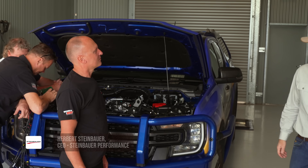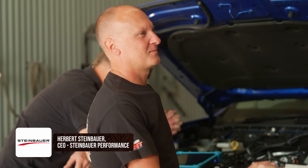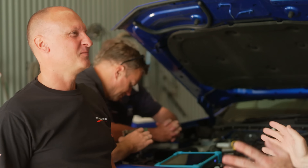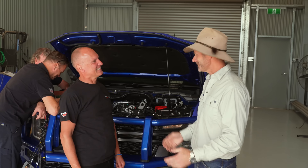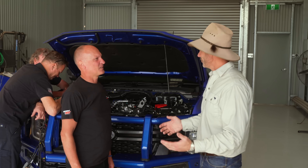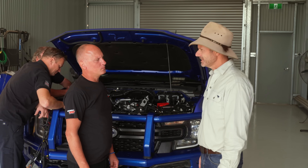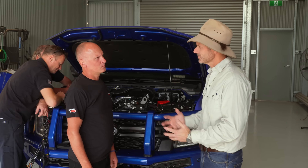Herbert Steinbauer, it is great to meet you mate. I've been using your power modules for many many years but we've never actually met. I've loved it. So, what is the process that you go through when you get a brand new vehicle like the Ford V6 — how do you actually develop the module?